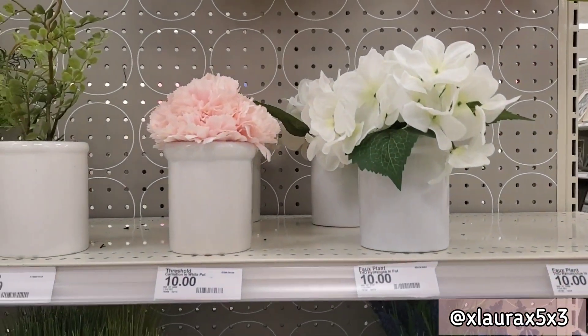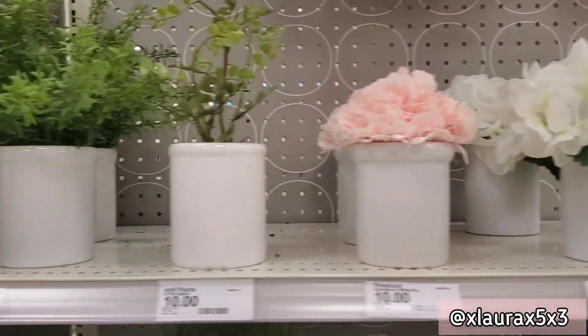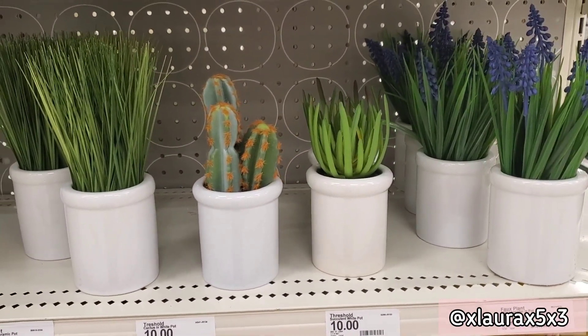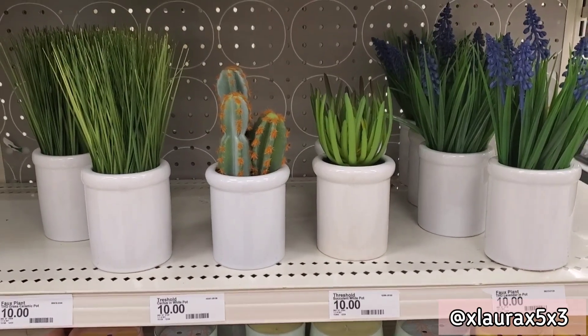These wreaths are priced at ten dollars — you can get the magnolias or the tulips. They have lots of decor; the flowers are priced at ten and they also have these plants priced at ten. I love the white pot — they have the grass, cactus, succulent, or lavender, all priced at ten dollars each.